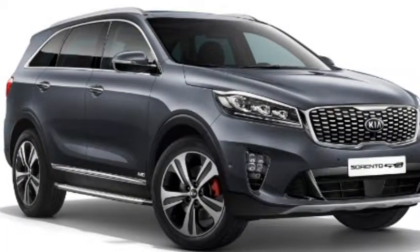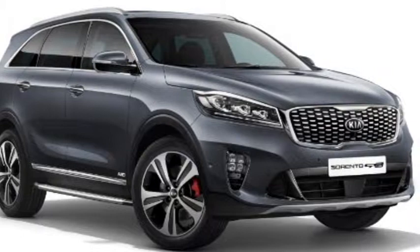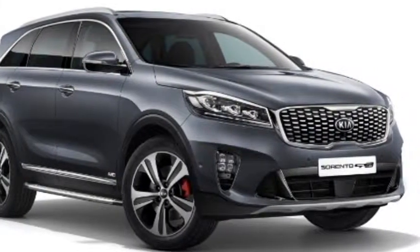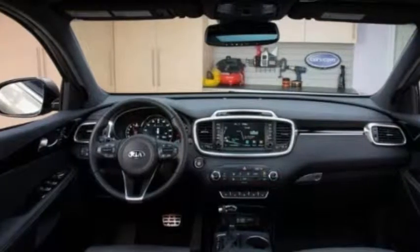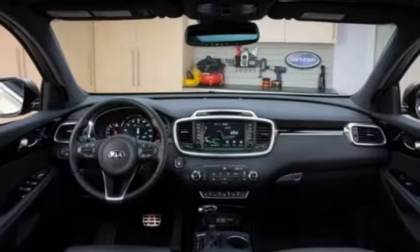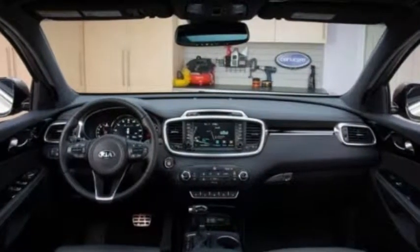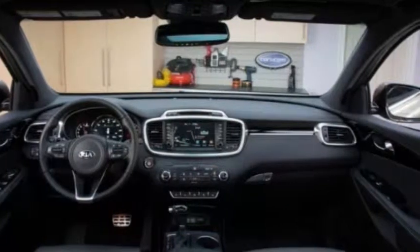The 2019 Kia Sorento is run with a big engine that can create substantial performance. The manufacturer's most exceptional driver seen in this auto is a V6 engine of 3 liters. This version will cause the car to produce 290 horsepower, which is more potent than before.